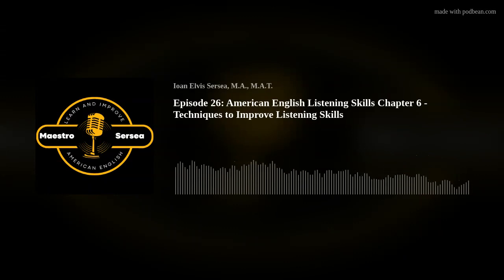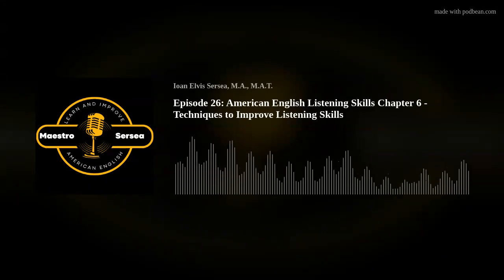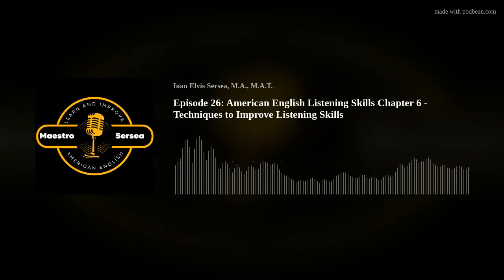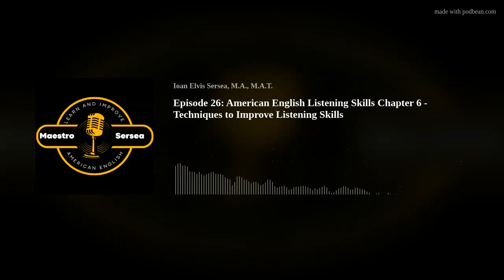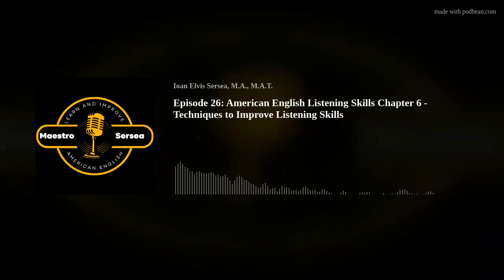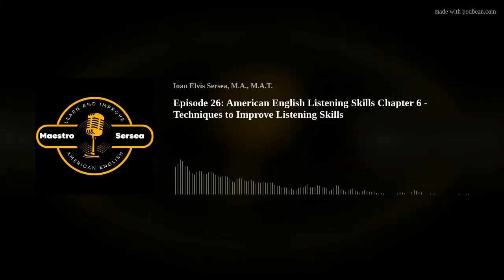Remember, patience and persistence are key. Improving your listening skills takes time, but it's definitely achievable with consistent practice. In this episode, you will listen to Chapter 6 of How to Improve English Listening, an English Learner's Guide — an e-book with audio, translation, and artificial intelligence chatbot tutorial support. Available for free on my website at www.circea.com.